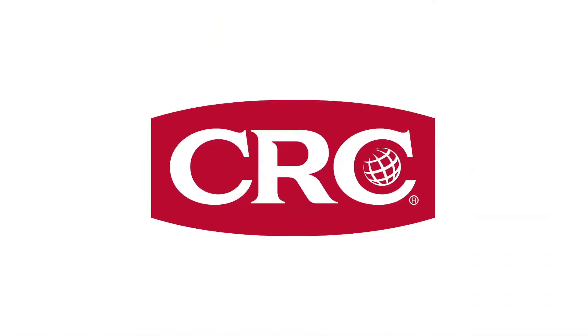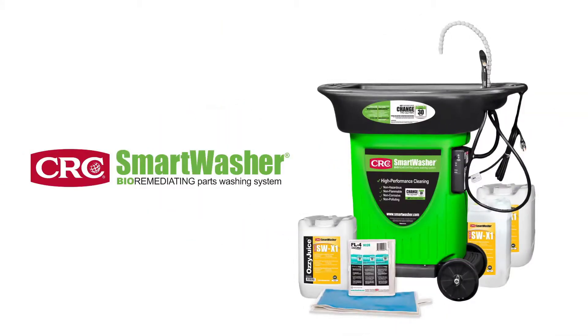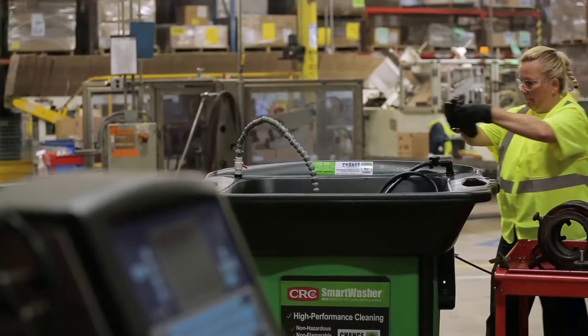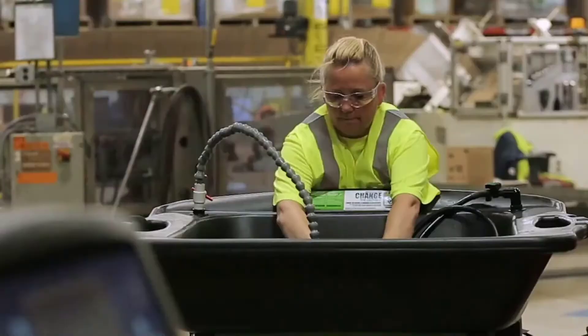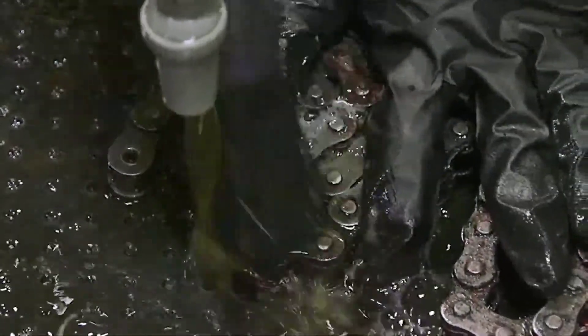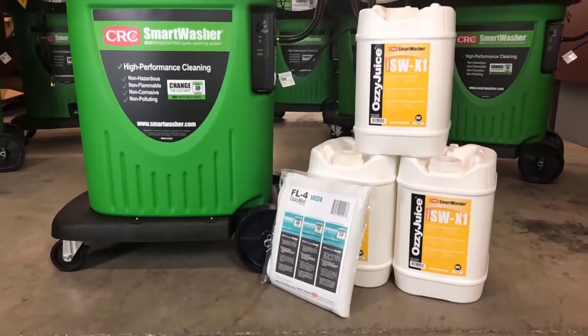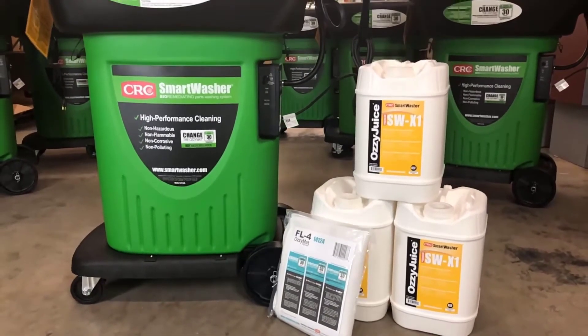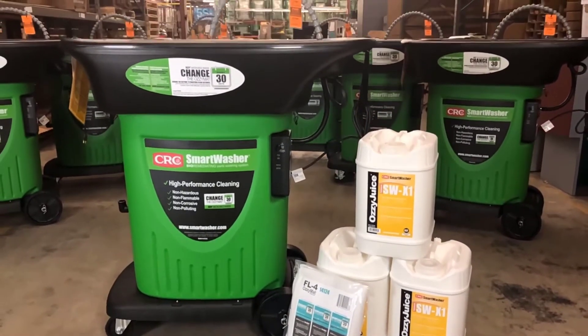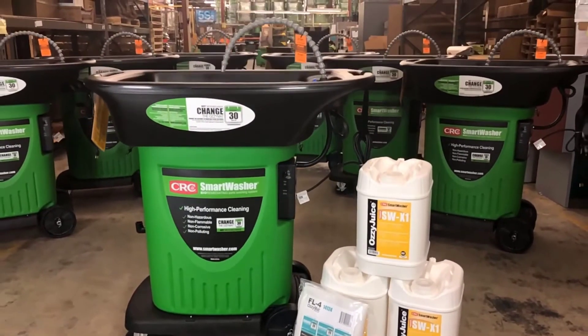The innovators at CRC Industries have harnessed this power in something they call the CRC Smart Washer. The CRC Smart Washer is a bioremediating parts washer system that's used to clean dirty equipment parts during maintenance and repair operations. The system combines three essential components: the Smart Washer parts washer, the Ozzy Juice cleaning fluid, and the Ozzy Matte filter that contains a proprietary blend of microbes.